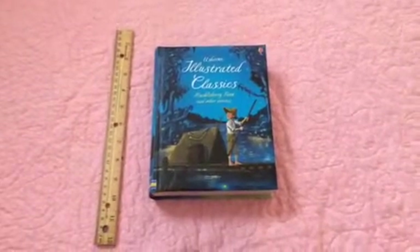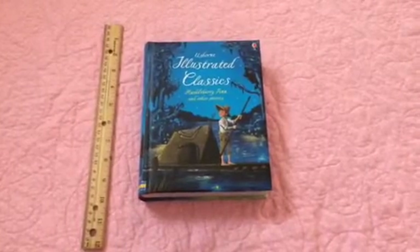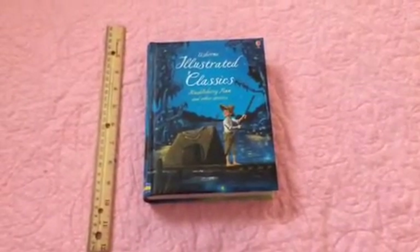Hi, my name is Holly with Holly's Book Depot with Usborne Books and More. Today I'm going to be showing you Usborne Illustrated Classics Huckleberry Finn and Other Stories. This is new to the Usborne collection.